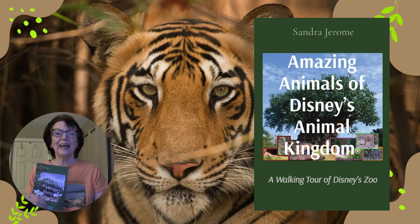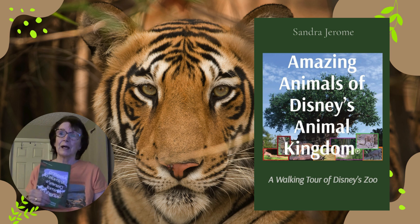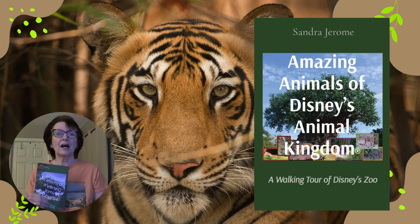Hi, I'm Sammy Jerome, and in this video we're going to be talking about another one of the amazing animals of Disney's Animal Kingdom. But this animal is not actually in my book, because it's not one that you can see on display. It's one that you can see through the animal experience up at Rafiki's Planet Watch. So if you take the train up there, you might be able to see this wonderful animal.